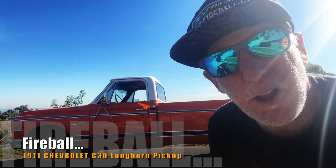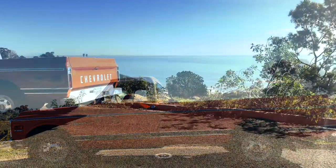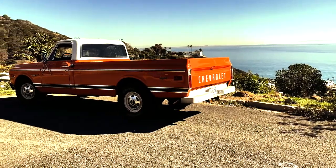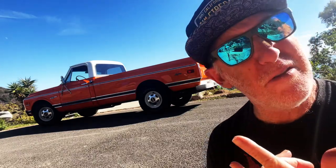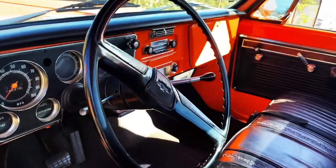This is the 1971 Chevy C30 Longhorn. It's so long it barely fits in the shot. It's got a 5.7 liter 350 V8 with about 250 horse, 3 on the tree, and AM radio known as the Action Line.